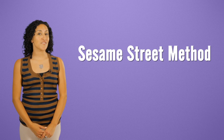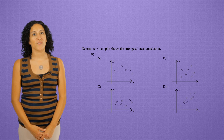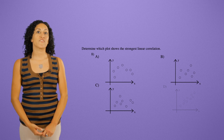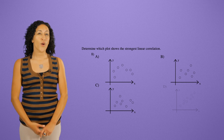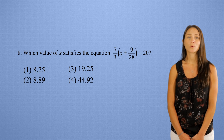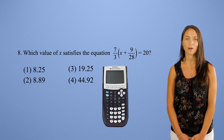You can also use the Sesame Street method: which of these doesn't look like the others? For example, in a question asking about a linear correlation, three of the choices have similarly random scatters, while one choice is the one that looks linear. If you have an algebra equation, you can just plug in the choices to find the correct answer.